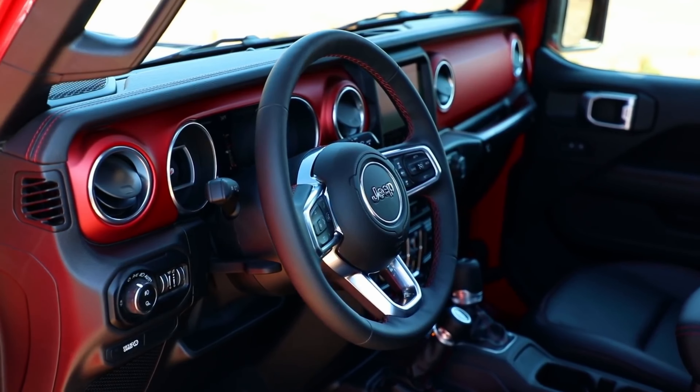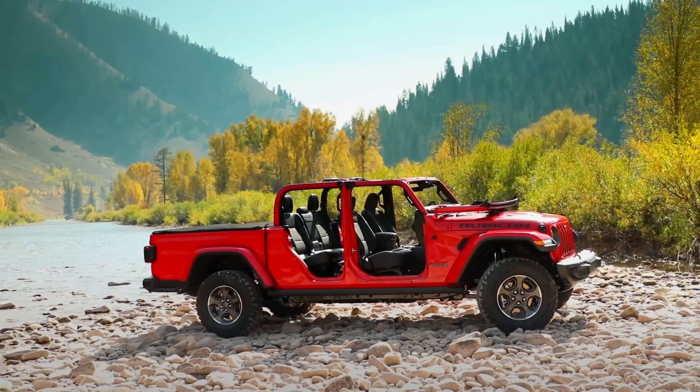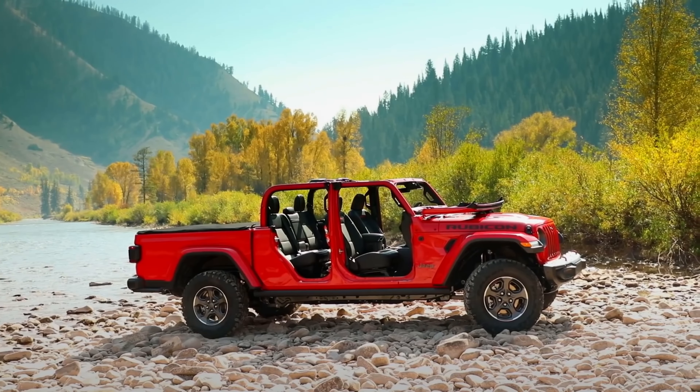Subscribe for more updates on the Jeep Gladiator 4xe, and join us on this electrifying journey into the future of off-roading.